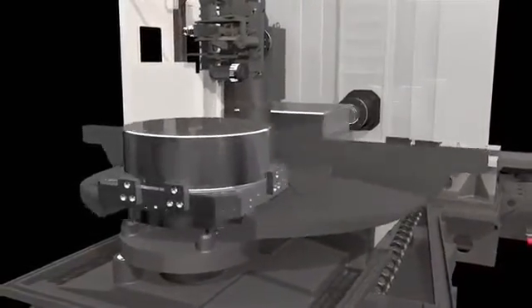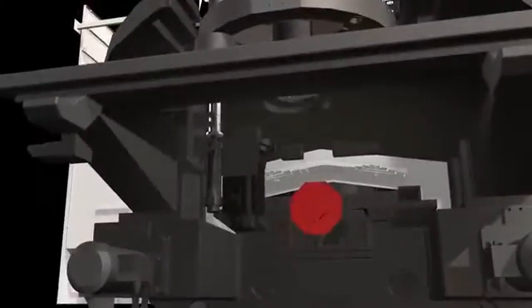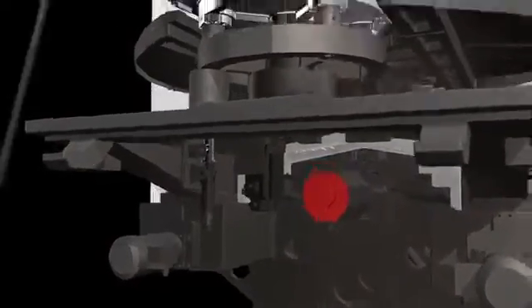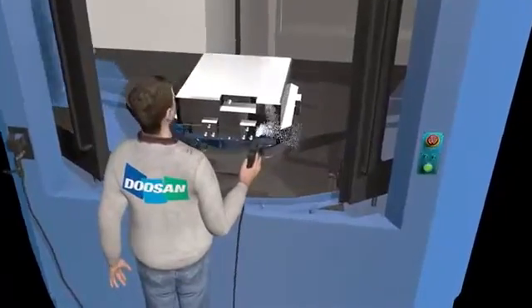NHM's new servo motor Auto Pallet Changer offers improved pallet changing time — 200% faster compared to the previous model. The covering chip pan is integrated with a motor for easier chip disposal and to prevent chip problems.